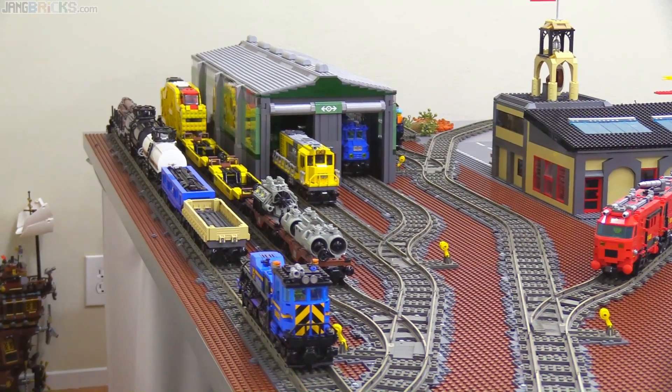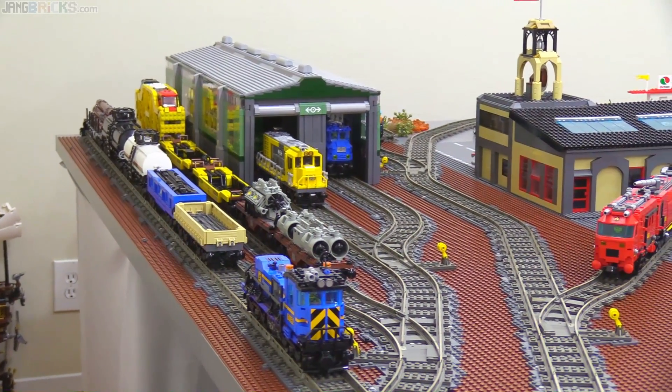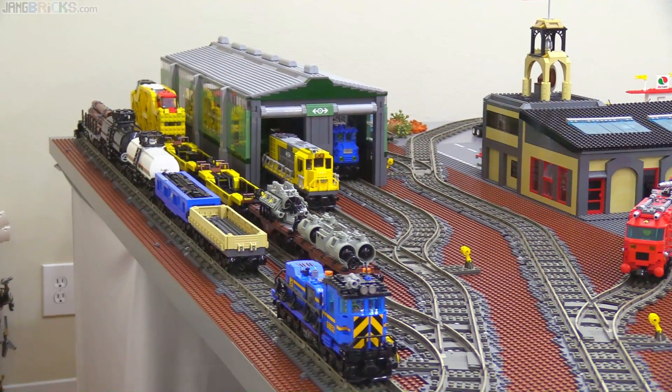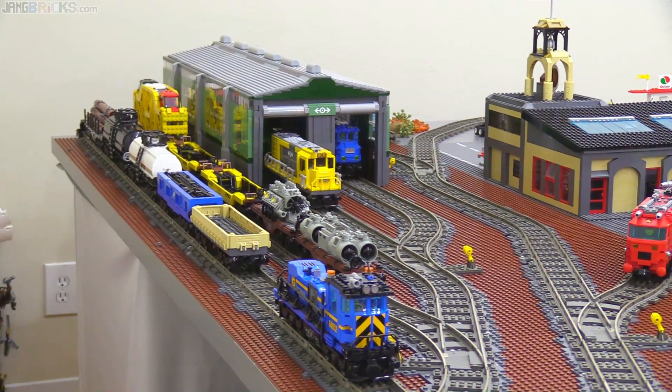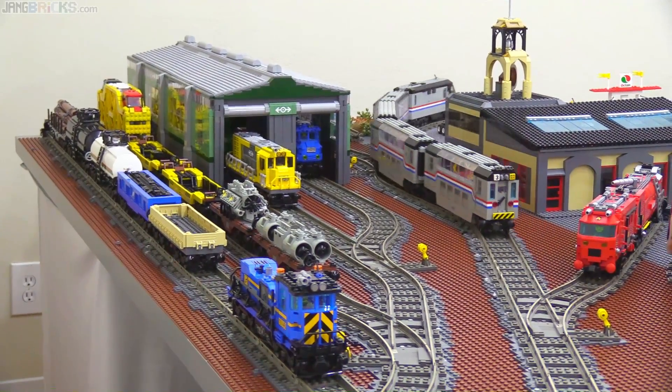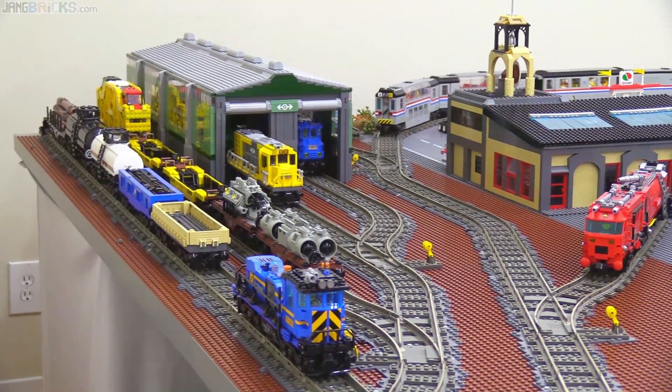Unfortunately, it makes the whole thing quite a bit smaller. I have a lot less space to store just regular rolling stock now. But at least I can always put the locomotives inside there, and that looks appropriate. It just really brings things together.